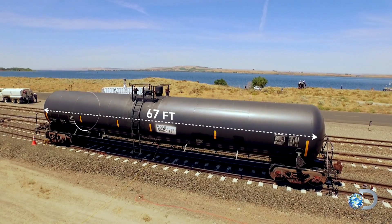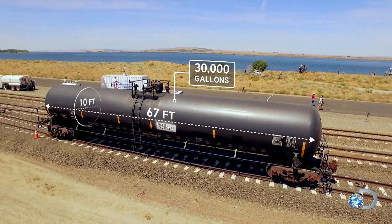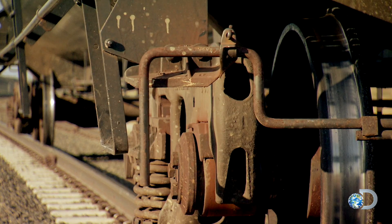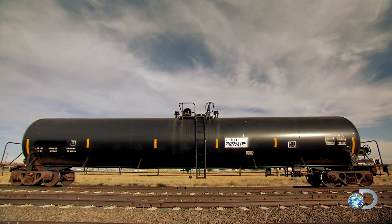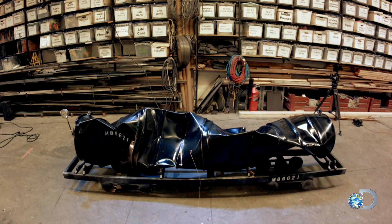67 feet long, 10 feet in diameter. It holds almost 30,000 gallons of liquid. And unless you think that the shell is thin, it's actually almost half an inch thick. It's the biggest single prop ever used on Mythbusters — weighing in at 67,000 pounds, made from cold rolled steel. It seems impossible that it could crush like a tin can.